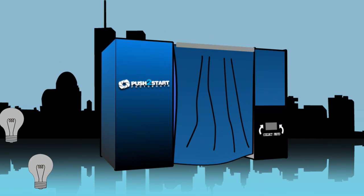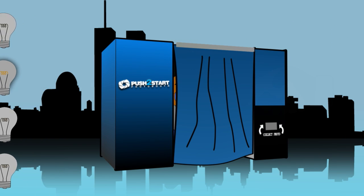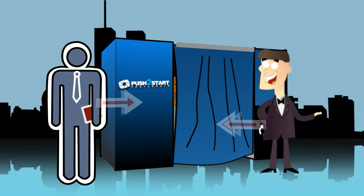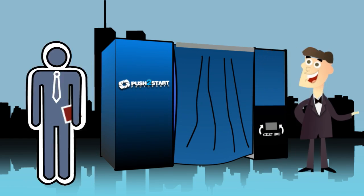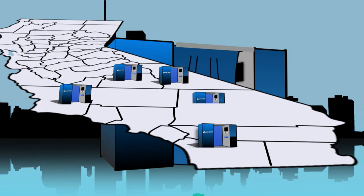But Push to Start Photo Booth's key differentiators are our passion and customer service. Our on-site representatives are professional and engaging, and we have made the photo booth experience fun and effortless for some of Southern California's brightest organizations.